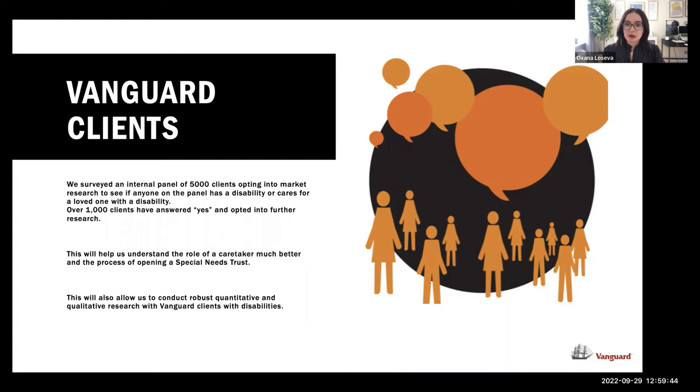Instead, I asked indirect questions like: 'When you read content, do you find it difficult to understand the words?' 'Do you use assistive technology to access the web?' 'Have you opened a special needs trust for somebody?' and 'Are you a caretaker?' That's how I arrived at a thousand clients saying yes. I then did a lot of qualitative review, separating responses into possible cognitive disability, possible physical disability, and caretaker categories, and we're doing further research with them.